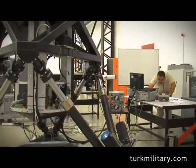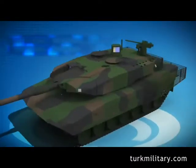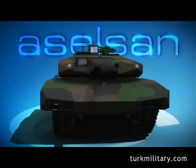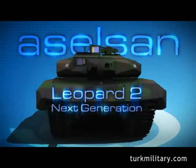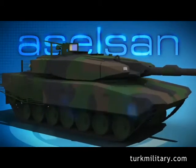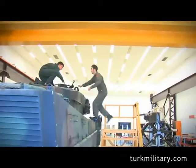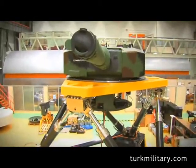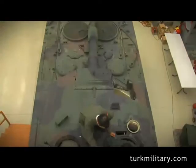After the very successful Leopard 1 modernization program, Aselsan now presents the Leopard 2 upgrade configuration: Leopard 2 Next Generation, which is far beyond the Leopard 2 A6 level. This configuration is a state-of-the-art upgrade solution and has distinguishing properties that most modern MBTs do not have.